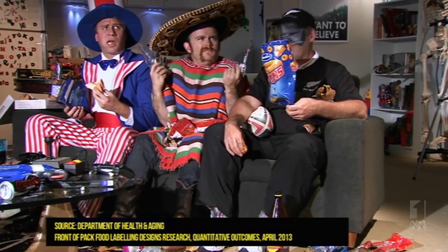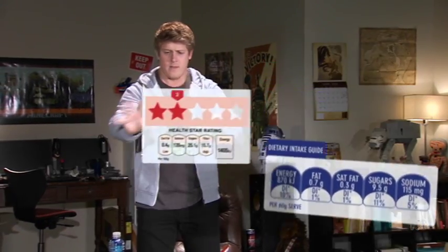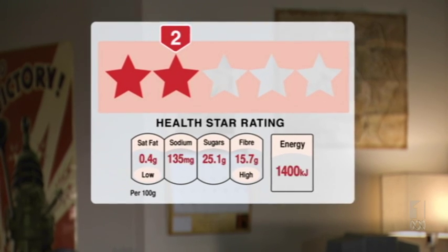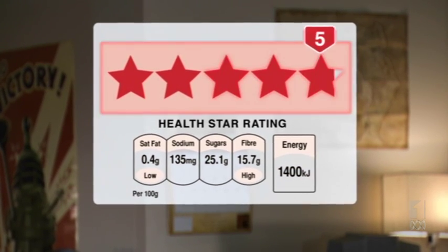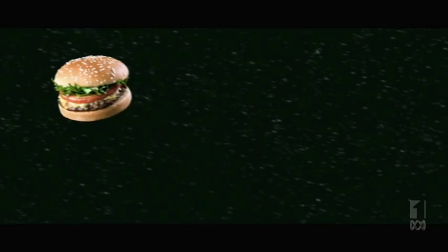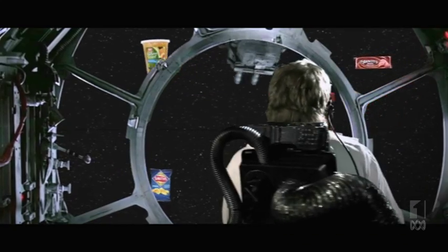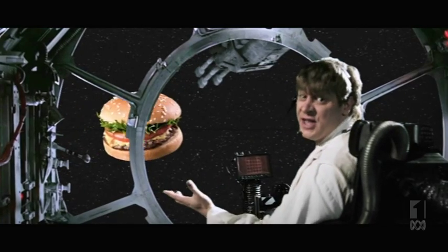If you haven't noticed it, you aren't alone. In one study, 55% of people surveyed said they'd never seen it. The new proposal is a voluntary star rating system. It also shows nutrient information but converts this into something simple to understand — a score out of five stars. Disagreements over which system is better has turned into a war between food manufacturers and health and consumer groups. An independent review found the Daily Intake Guide has a number of problems. For starters, it's difficult to understand and use. You basically need to keep a running tally of everything you've eaten.